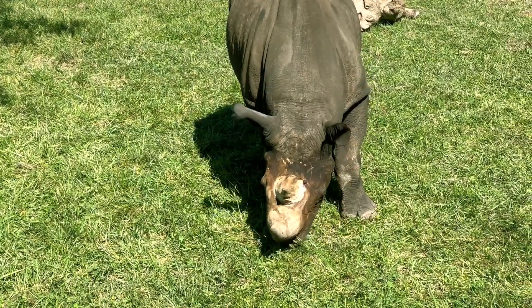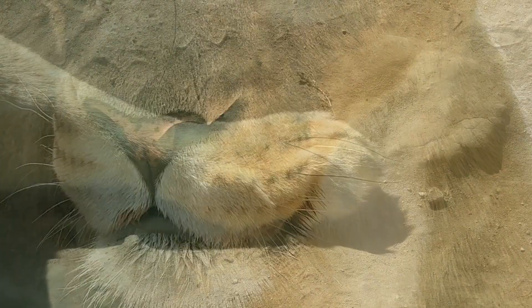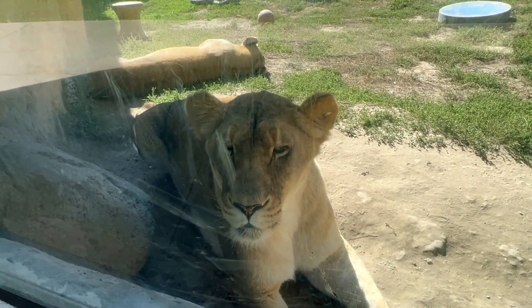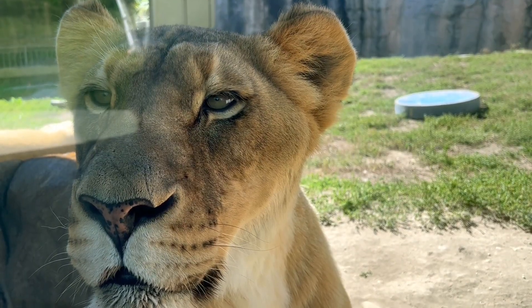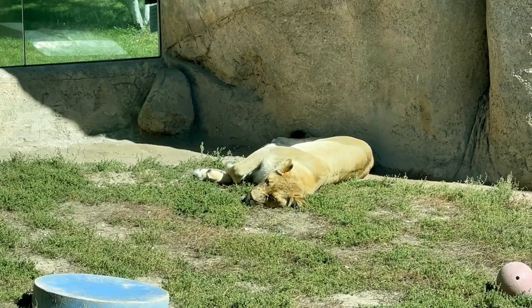The zoo also has a tiger, but unfortunately it was sleeping when we filmed. We had an amazing look at the lions — the two females were sleeping right against the window. That's when you put all your trust in window technology. Unfortunately the windows were kind of dirty with lion spit, which is the same problem we have with our dog and car windows. They probably don't send the cleaning lady into the lion's den very often.